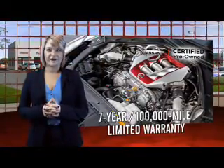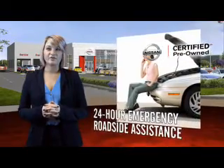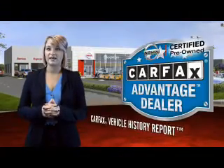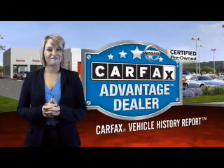Each certified pre-owned Nissan comes equipped with genuine Nissan parts and has gone through an extensive 150 plus point inspection. You'll enjoy numerous benefits including trip interruption coverage and a Sirius XM satellite radio trial subscription. Experience innovation, drive confident.